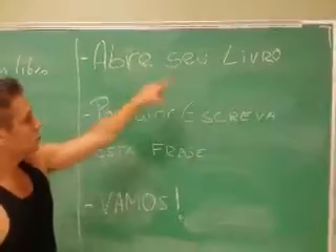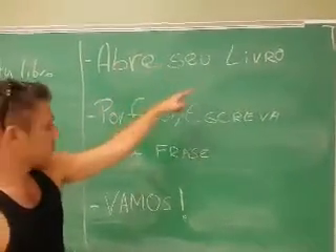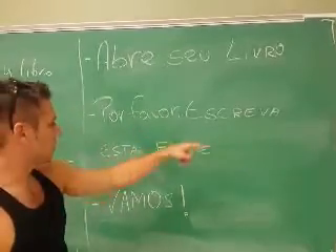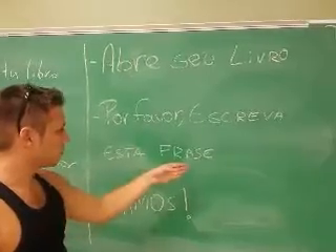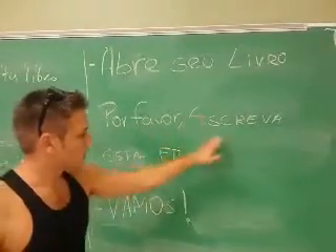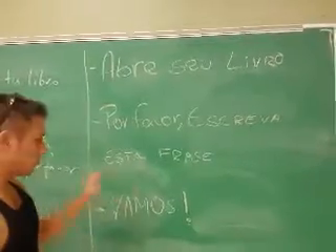Now the Portuguese phrases three times: 'Abre seu livro. Abre seu livro. Abre seu livro.' 'Por favor, escreva esta frase. Por favor, escreva esta frase. Por favor, escreva esta frase.' 'Vámonos. Vámonos. Vámonos.'